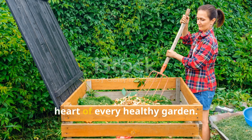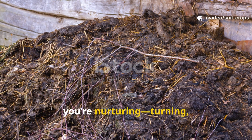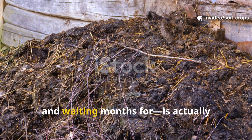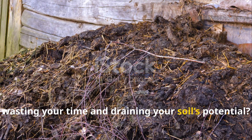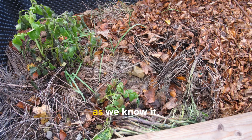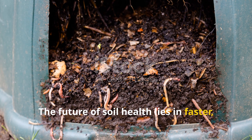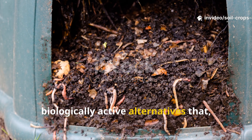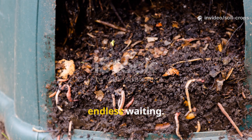You've been told composting is the heart of every healthy garden. But what if the very pile you're nurturing, turning, watering, and waiting months for is actually wasting your time and draining your soil's potential? Compost as we know it is dead. The future of soil health lies in faster, smarter, biologically active alternatives that supercharge your garden without the endless waiting.